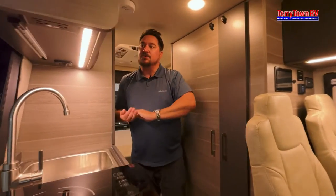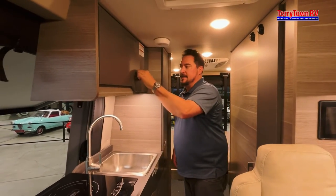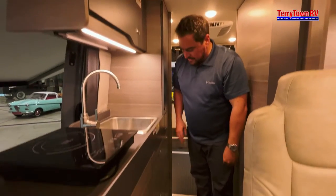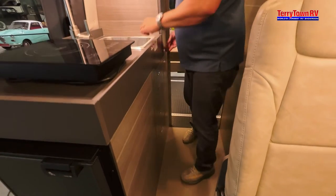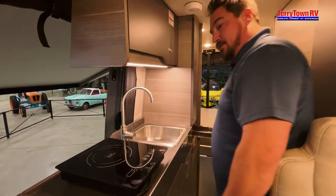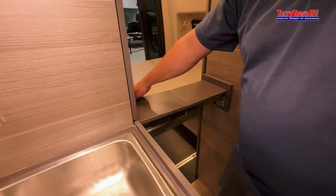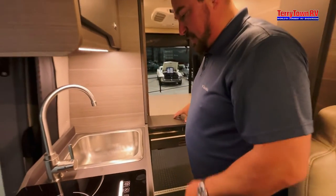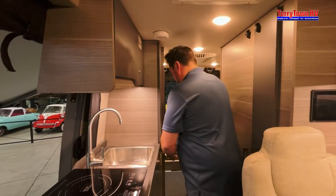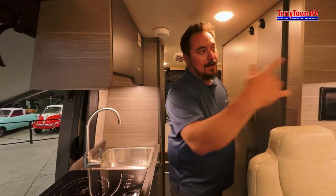You get extra counter space so you can move the induction cooktop and have more prep space. There are tons of drawers, nice euro-lock cabinet latches up top so nothing comes flying out, a really nice pantry, and a pull-out section that creates extra table space — tons of prep room for such a compact kitchen.